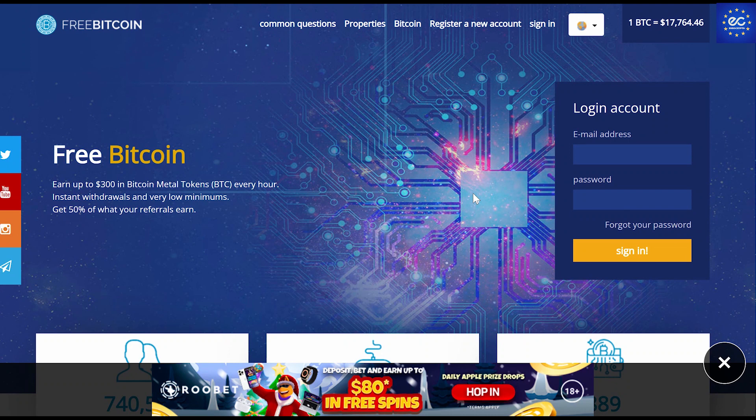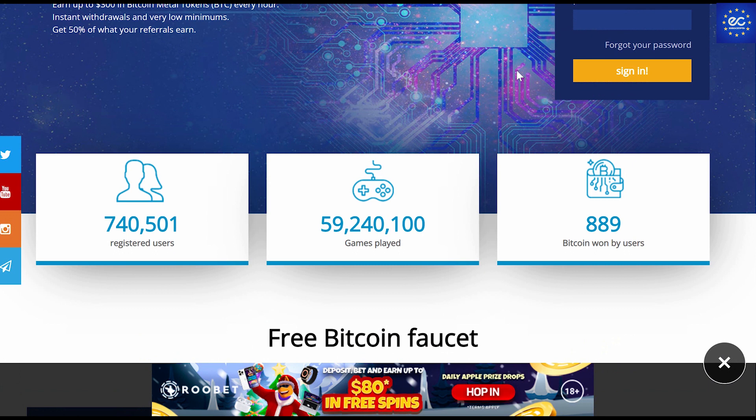Let me show you what this project is. As you guys can see right here, this is the official website link and the project is called FreeBitcoin. Here you can find answers to common questions, and this is where you can register or sign in with a new account. FreeBitcoin is basically a platform where you can earn up to 300 in Bitcoin, metal tokens, and BTC every hour, with instant withdrawals and a very low minimum. You can get 50% of what your referrals earn, so they already have a nice referral system.